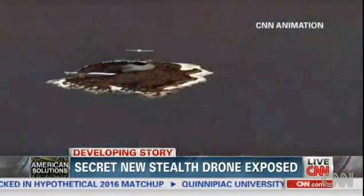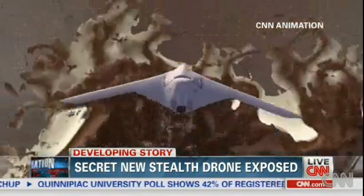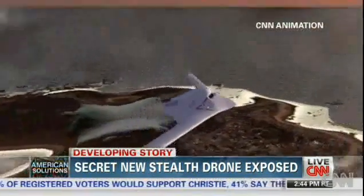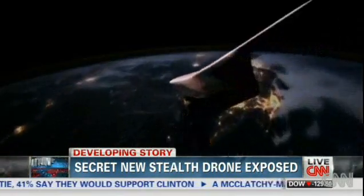Reporter Amy Butler says the shape means enemy radars can't easily see the drone, and unlike the U-2 spy plane, this has no pilot and advanced sensors. It will make those long flights at more than 11 miles above the Earth, unconstrained by human limitations or the weather.